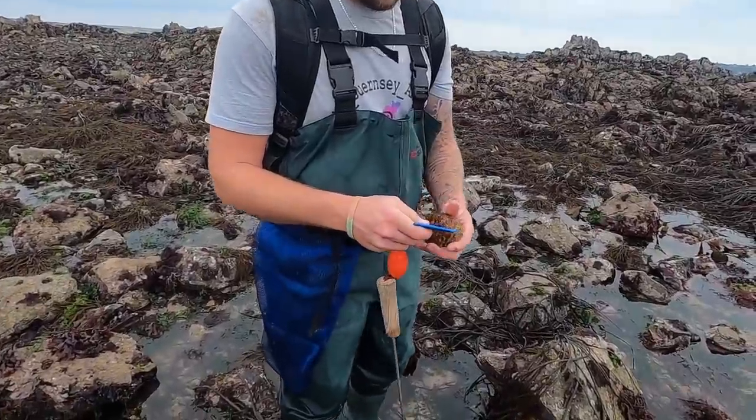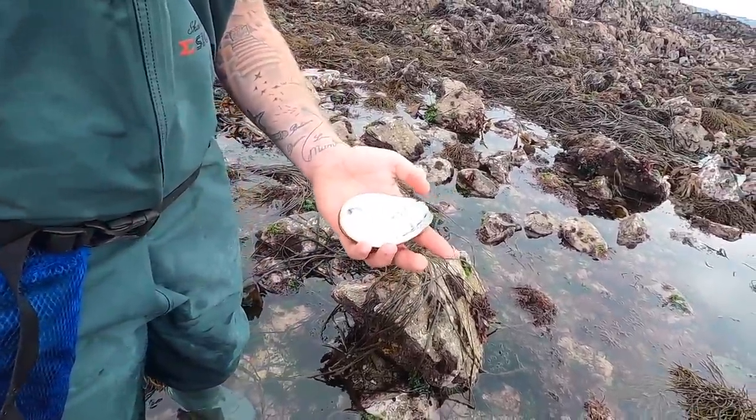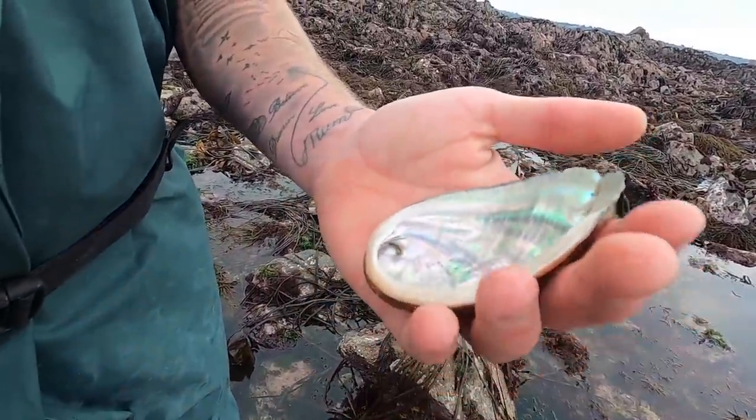Nice old whelk shell there - yeah, empty. Definitely legal, perfect condition as well. Lovely, it's got a pearl effect. It's wicked!